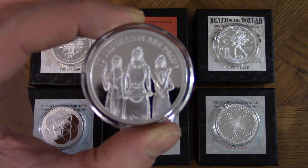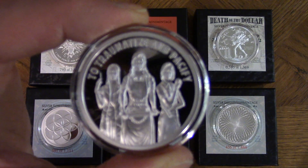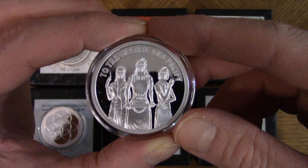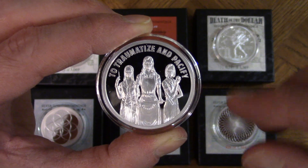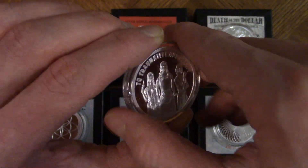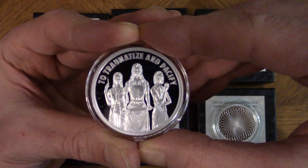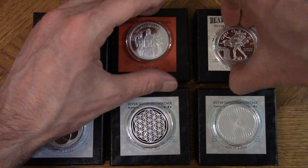I think the COVID thing is a bunch of nonsense — I've thought that since March 2020. I think this coin symbolizes the COVID situation and some cultural commentary. Silver Shield — this is just a beautiful piece, I really like this artwork.